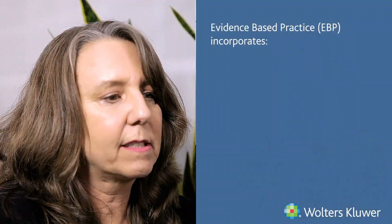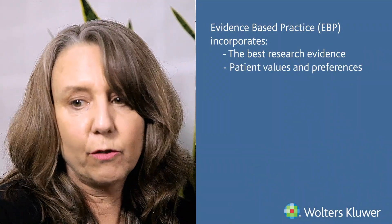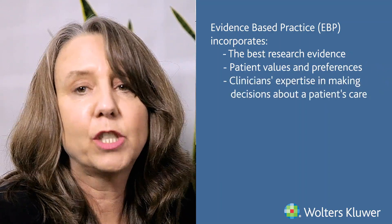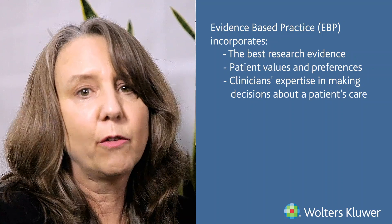Everything that we do is really based on evidence, and today we have a newer definition of evidence-based practice. Evidence-based practice is really taking evidence from the research — the latest research — combined with clinical expertise, and also incorporating patient preference into the realm of care.